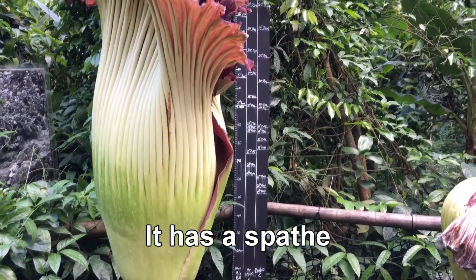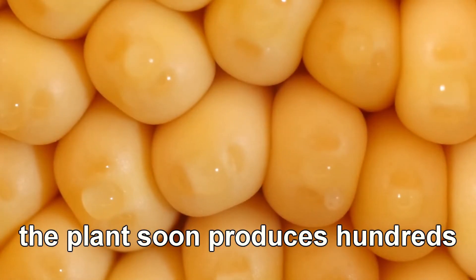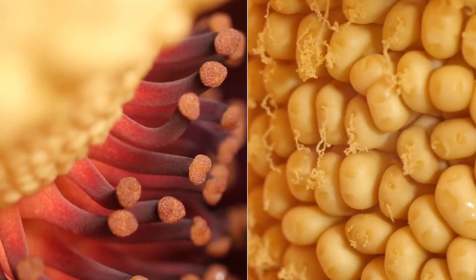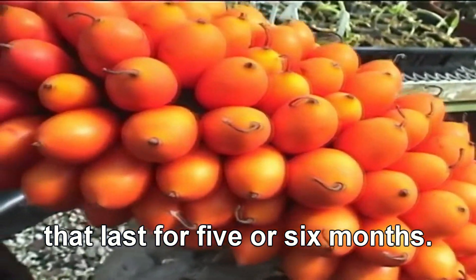It has a spathe that looks like an upturned bell. If pollinated, the plant soon produces hundreds of small, coloured fruits. Once the seeds ripen, it turns to a dark red that lasts for 5 or 6 months.